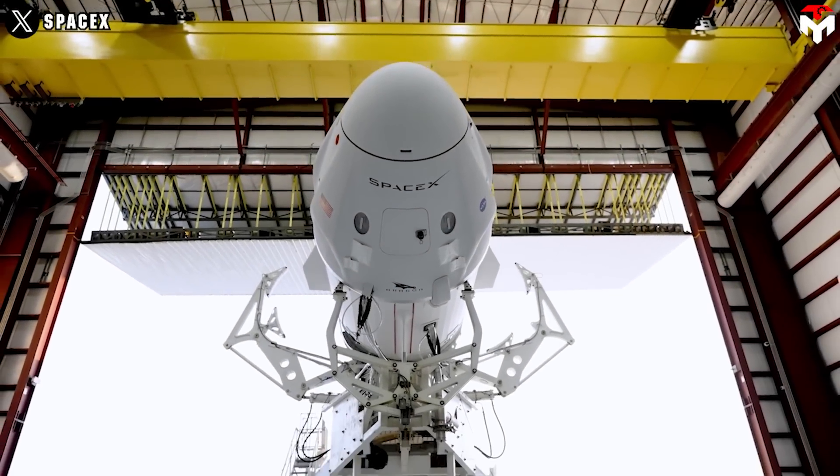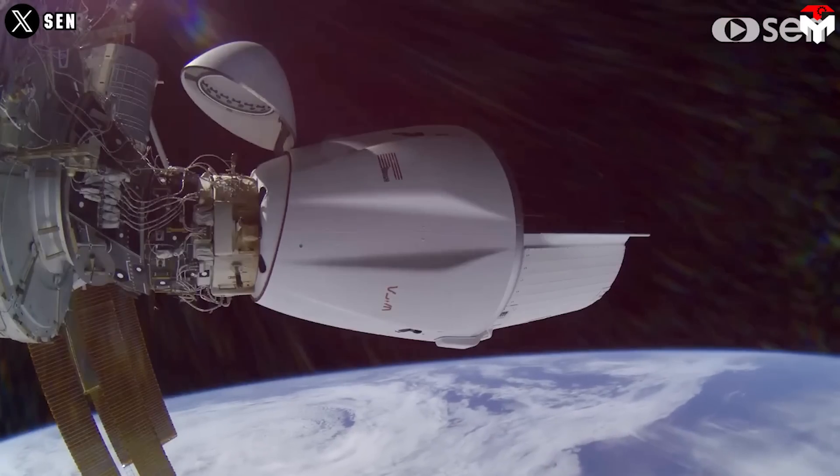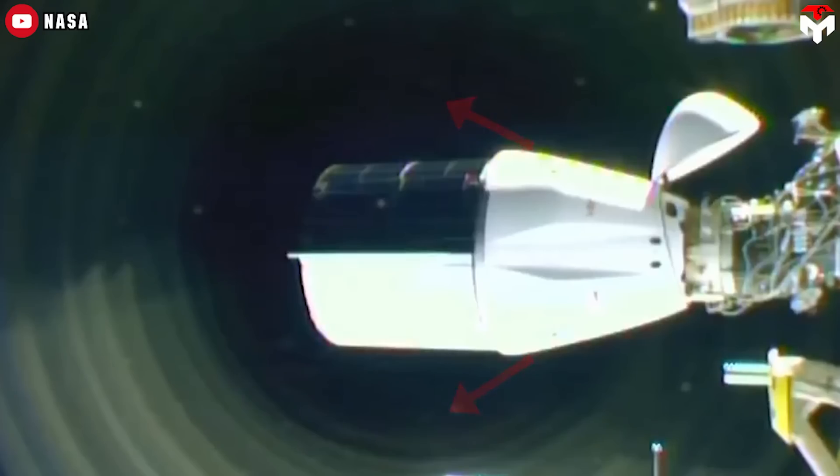SpaceX Dragon spacecraft has once again made headlines for what it recently did to the ISS — something it's never done before. On November 8th, the ISS went just a tiny bit faster after receiving an orbital boost from Dragon, marking an important advancement in the spacecraft's operational capabilities.